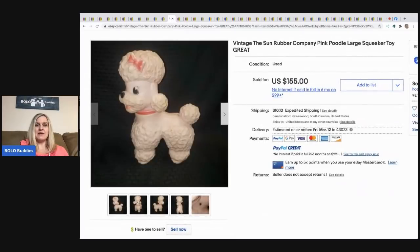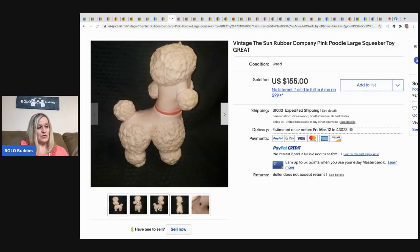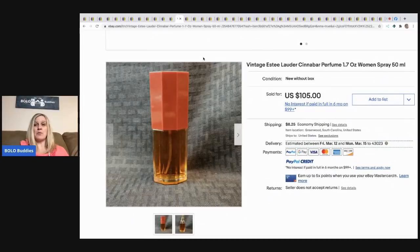The next item is a vintage Sun Rubber Company pink poodle squeaker toy. I actually just talked about the Sun Rubber Company in my Bolo Buddies Facebook group — check that out if you're not a member, link is in the description. This sold for $135 best offer, and he got it at a thrift store for a buck!